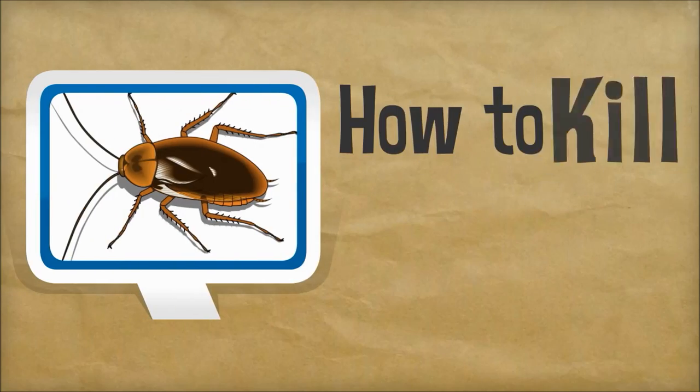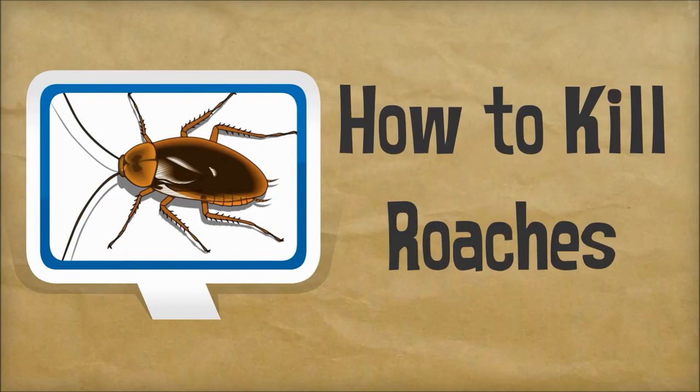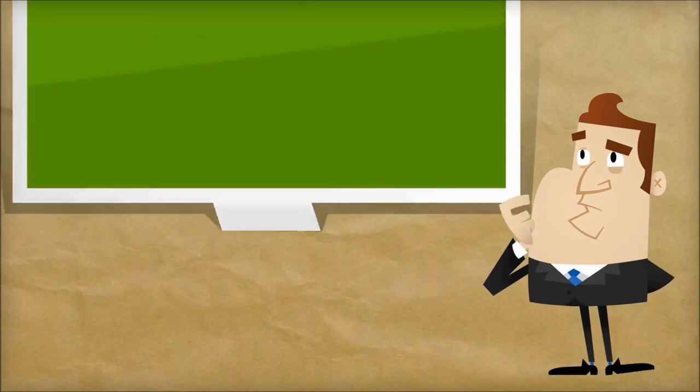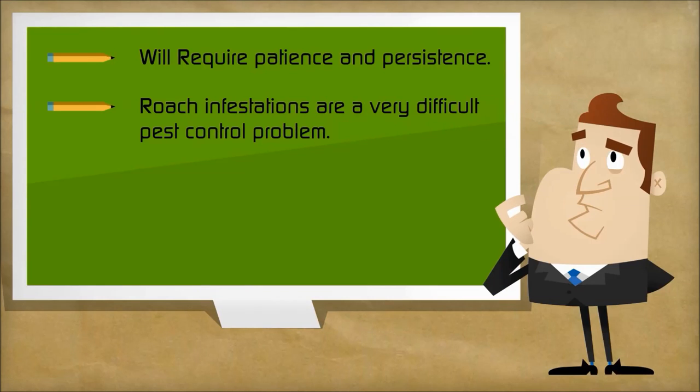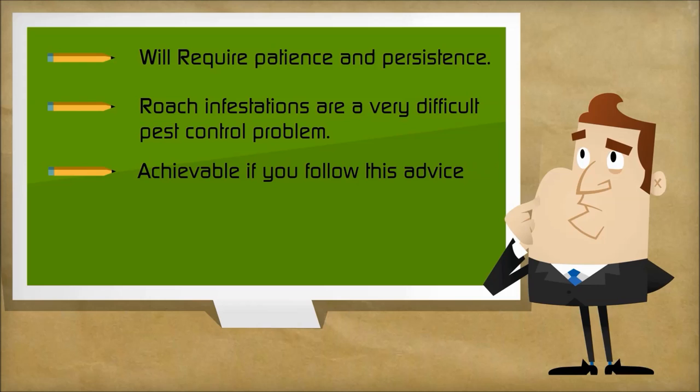Today I want to talk about how to get rid of roaches. The first thing you need to know is that this is a comprehensive process and there is no single method or product that will get rid of roaches on its own. Many exterminators actually believe that they're even harder to get rid of than bed bugs. While they are generally difficult to eliminate, you can absolutely do it without an exterminator and save a lot of money in the process if you follow a few important steps.